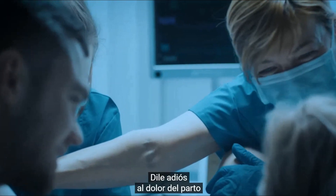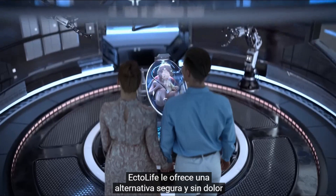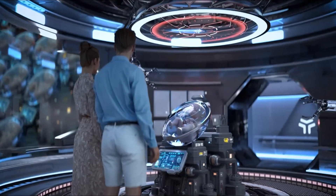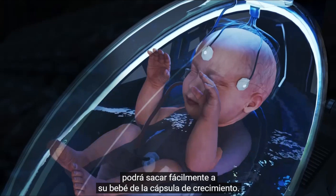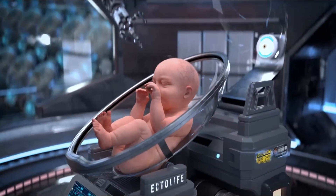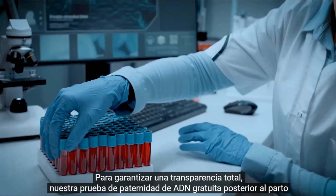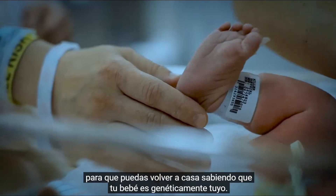Say goodbye to the pain of childbirth and birth-related muscle contractions. Ectolife provides a safe, pain-free alternative that helps you deliver your baby without stress. The delivery process is smooth, convenient, and can be done with just a push of a button. After discharging the amniotic fluid from the artificial womb, you will be able to easily remove your baby from the growth pod. To ensure full transparency, a post-delivery free DNA paternity test helps you confirm the genetic identity of your baby so you can return home knowing that your baby is genetically yours.